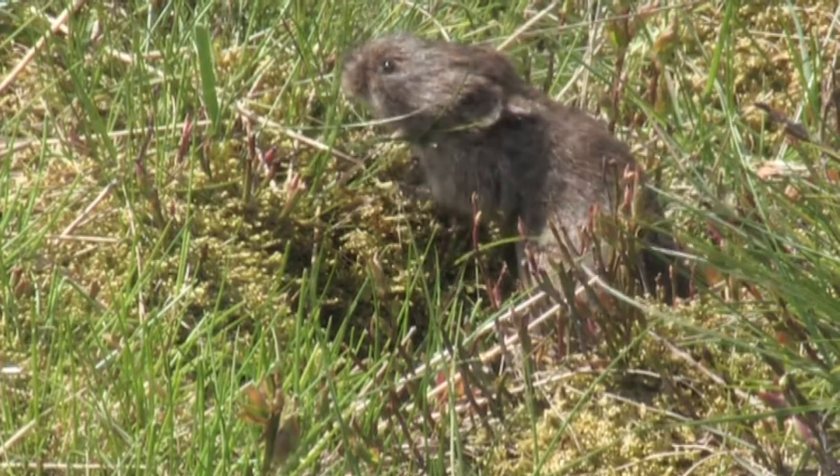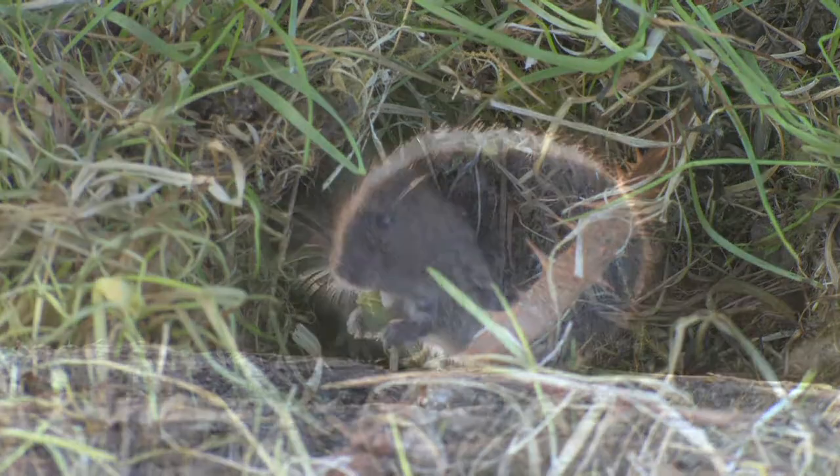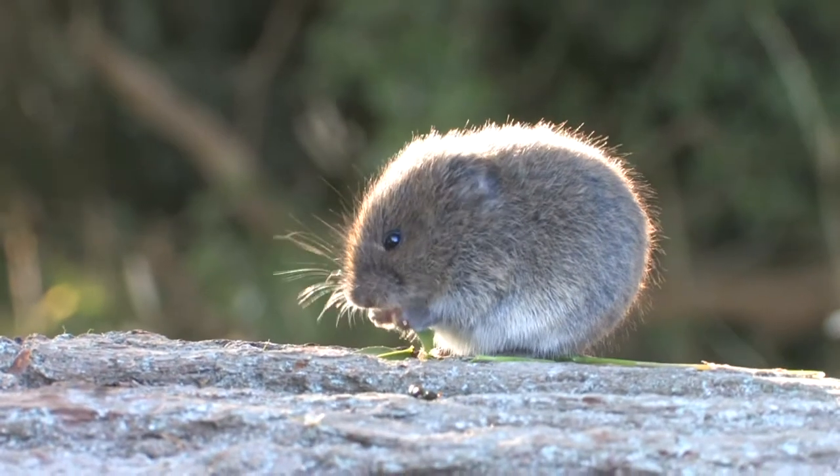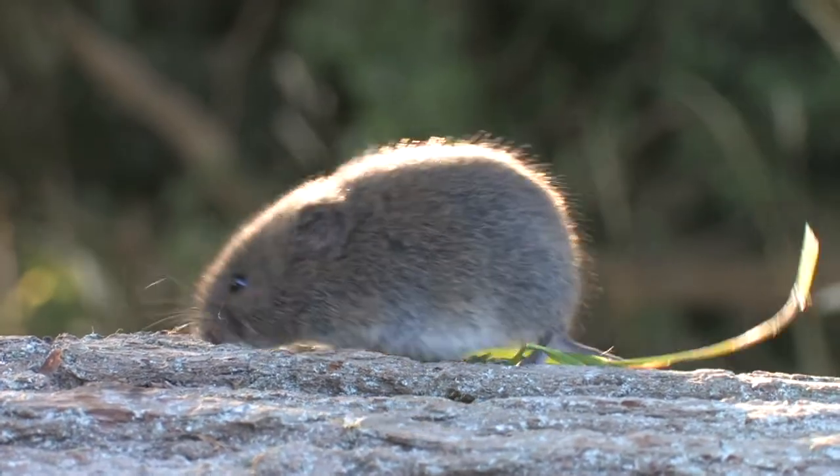The runs, which are holes through the vegetation, can often be seen and are good indicators of their presence. They feed mainly on grasses, herbs and seeds, but in winter have been known to eat tree bark.